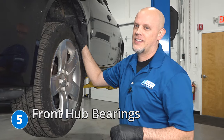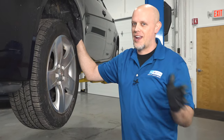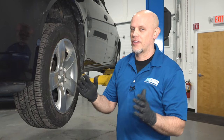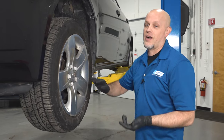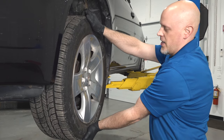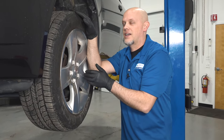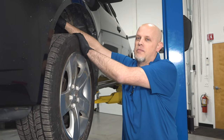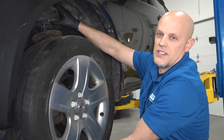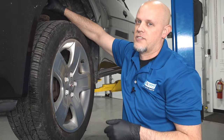Number five, front hub bearings. You may notice while you're driving down the road that you hear either a helicopter or an airplane type noise, and it changes when you turn the wheel back and forth. Most of the time that's due to the hub bearings. You can grab the wheel if you raise the vehicle up and give it a shake from top to bottom — if there's excessive play in there, most likely it's the hub bearing. You can also grab the coil spring while you turn the wheel, and if you feel excessive vibrations in the coil spring, that can help you determine whether it's the right side or the left side.